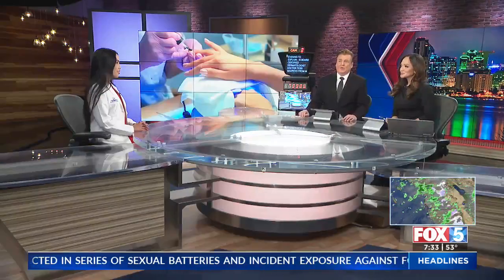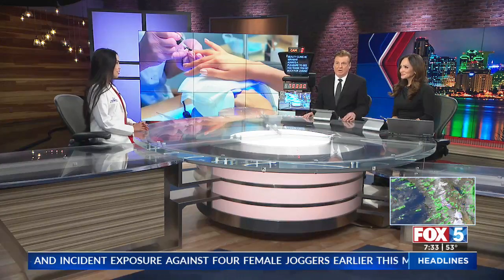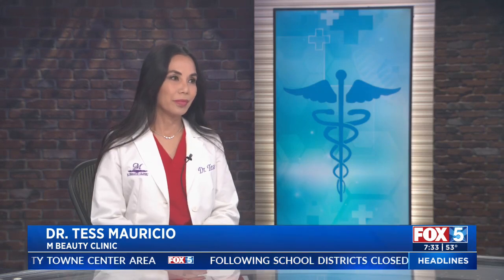Joining us tonight to explain is board-certified dermatologist Dr. Tess Mauricio from M Beauty Clinic in Miramar. What does this information contained in the research really mean, and what do we need to know about UV nail lights?